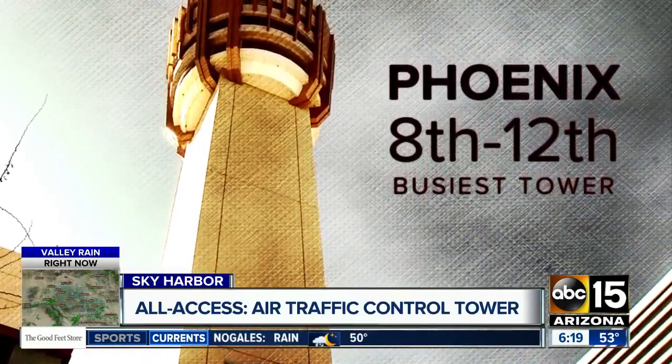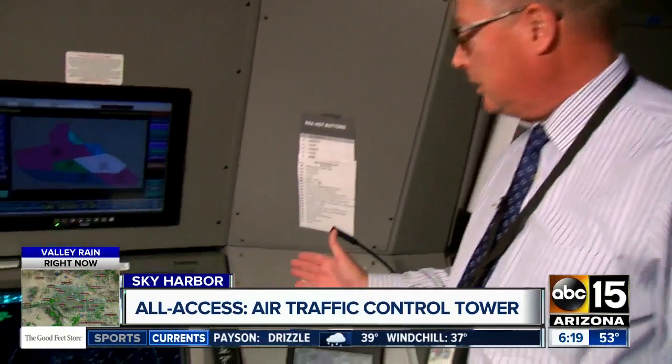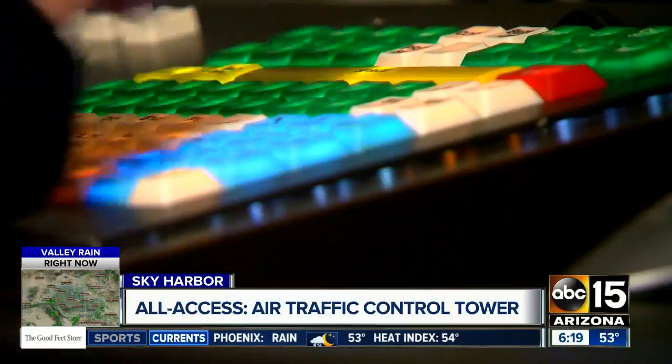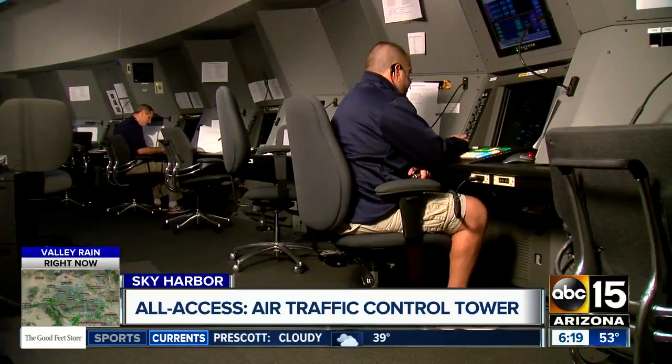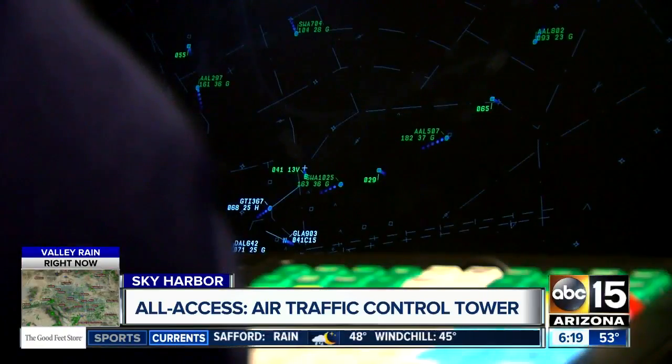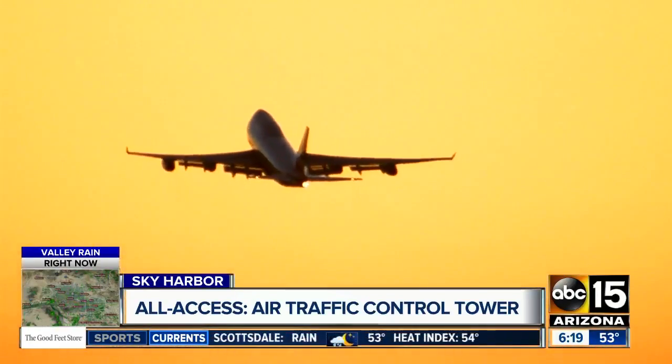Phoenix is between the 8th and 12th busiest tower in the country, and most controllers like it when it's busy. Below the top of the tower, our cameras were allowed inside the TRACON — Terminal Radar Approach Control — an off-limits location where TV cameras have never been allowed before, as aircraft are monitored 24/7 across the state of Arizona. Their goal: prevent a collision within the system. Provide safe, orderly, and expeditious service of air traffic. That's what these men and women work to do every single day.